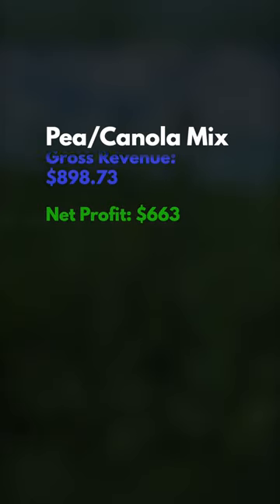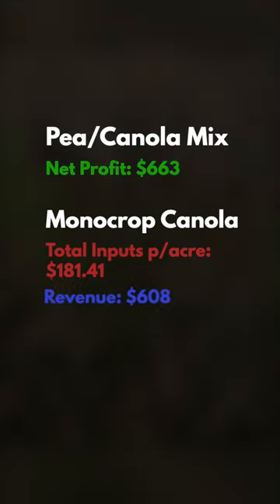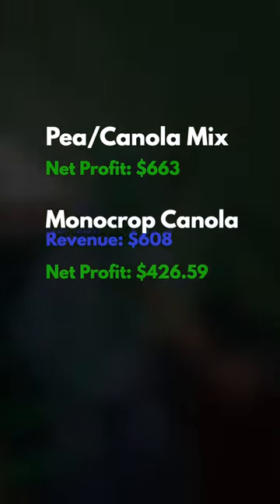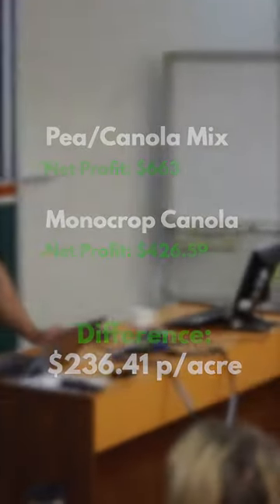Monocrop canola came in at $181.41 per acre for cost, with $608.00 in revenue, leaving a net of $426.00. So growing this cover crop netted them an extra $240 an acre.